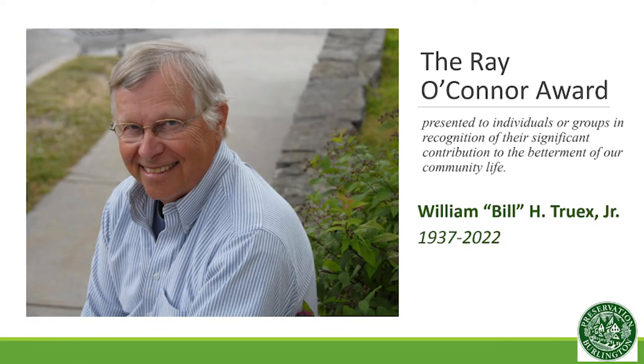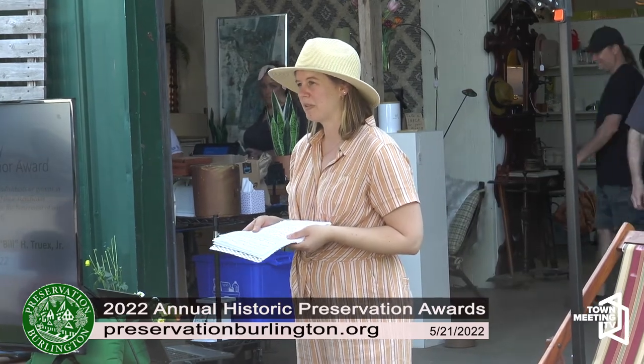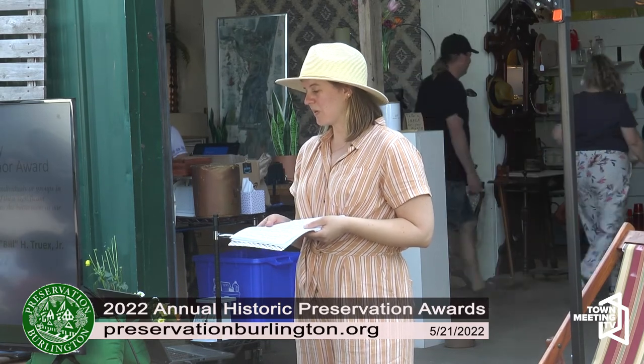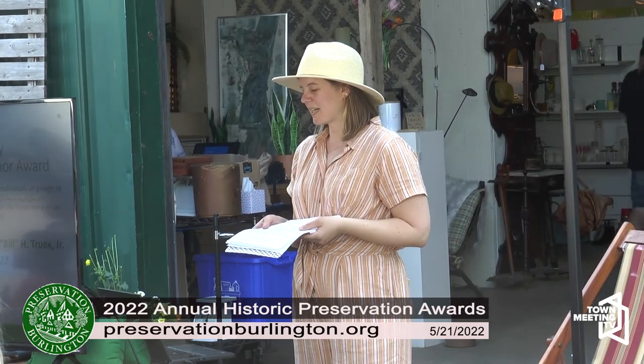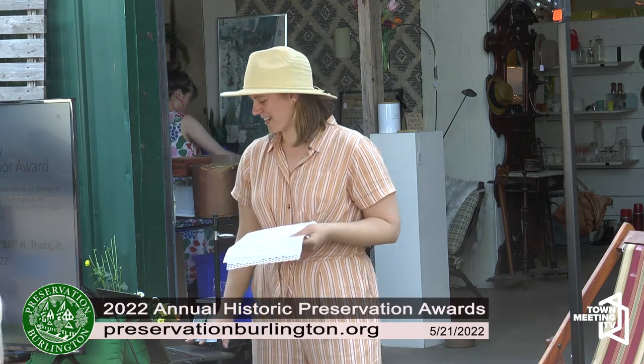Our final award is the Ray O'Connor Award. This is our award given to individuals in recognition of their significant contribution to the betterment of our community life here in Burlington. This year's award goes to Bill Truix. Unfortunately, Bill Truix passed away early in April, so we are giving the award posthumously, but we are just really excited to be honoring him with this award. He definitely earned it, and I will tell you why.